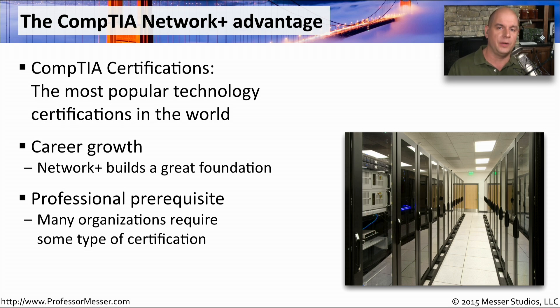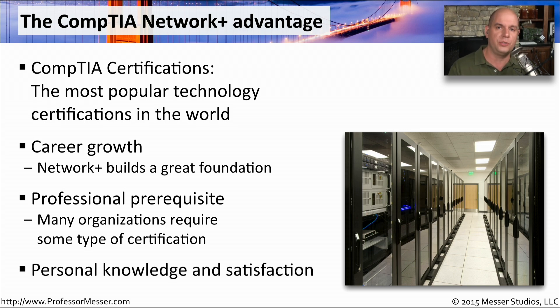Many organizations require that you have a CompTIA certification. The federal government in the United States, for instance, requires a certain type of certification level depending on where you are in IT. So it's not unusual for companies to require you to go out and get one of these certs. But even if they don't, you're still going to have that personal knowledge and satisfaction of knowing this information, and it will undoubtedly help you wherever you go in IT.